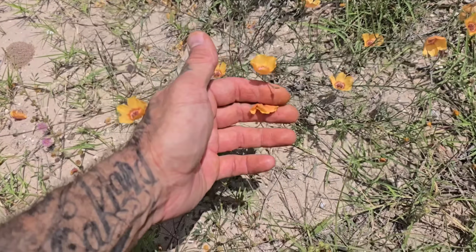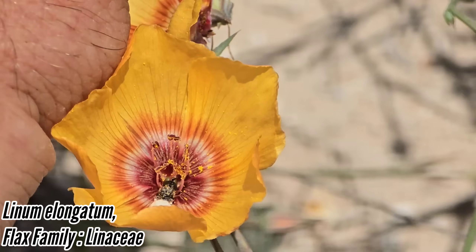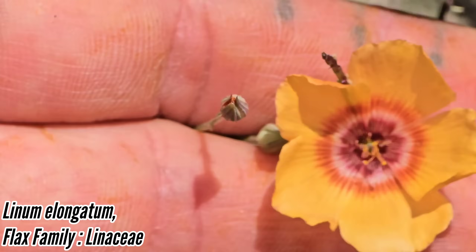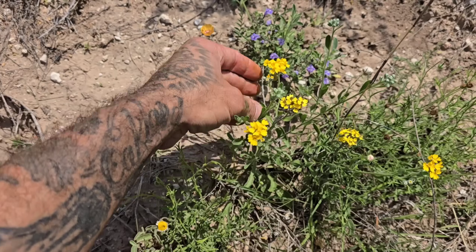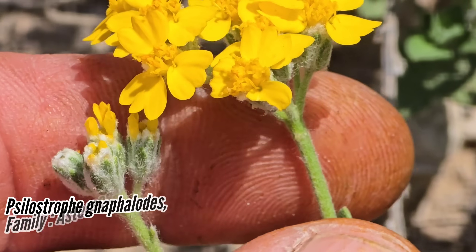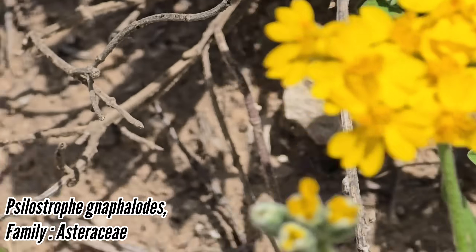Look at the nice patterns inside that Linum — that flax. Let's find one that's not — that's a gorgeous plant. Linum seed, flax family. And then we've got Silostrophe — this is actually the genus most closely related to the plant just discovered in West Texas in Big Bend National Park. Look how woolly it is.